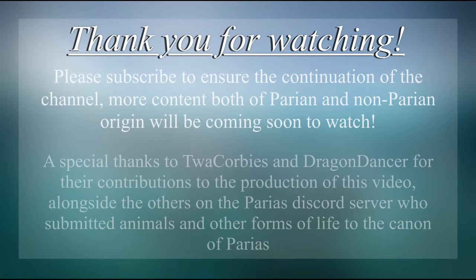Thank you to the artists on the Parias Discord server for helping me in producing the art for this video, alongside the ideas they put in through the organisms they submitted to the Parias canon. If you want to make animals that join the canonical Parian setting, or just be more informed on the progress of future Parias videos, you can check out the Parias Discord server. The link to it will be left in the description and in the pinned comment.